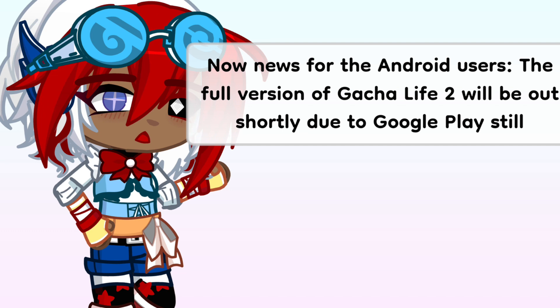Now news for the Android users. The full version of Gacha Life 2 will be out shortly due to Google Play still verifying Gacha Life 2 applications.